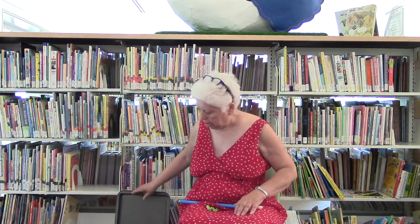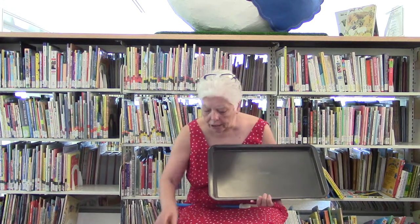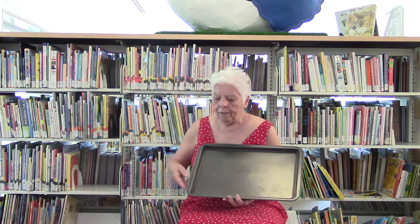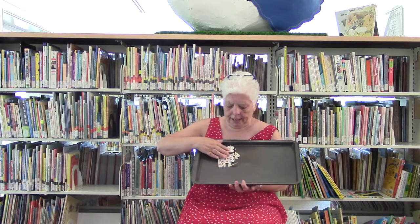Usually I start with a story, but today I'm going to start with one of my magnetic stories because this is a story that I've had for years. It tells how wheels were invented.